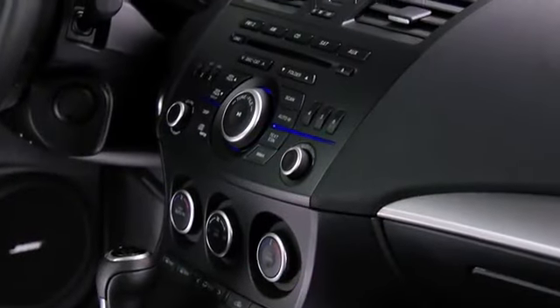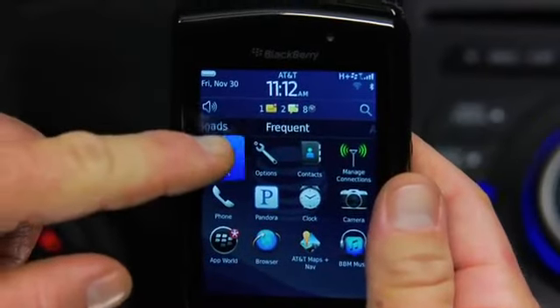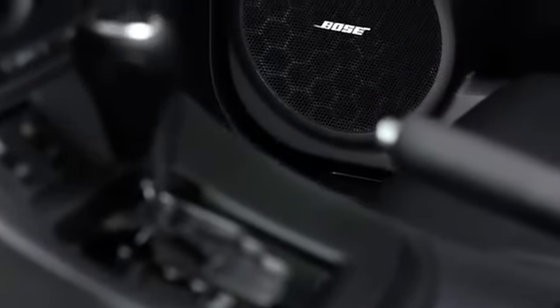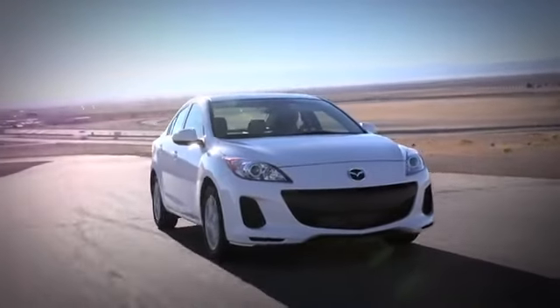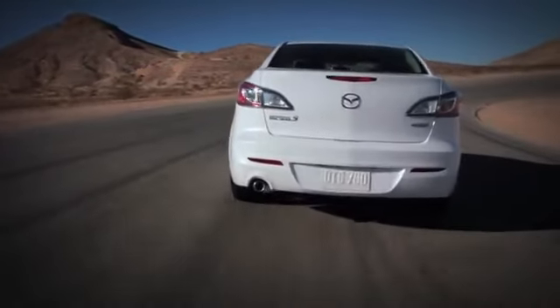With this kind of streaming capability, you need some serious speakers to match. Whether from your mobile device, CD player, Pandora internet radio, or HD radio, Mazda 3's 265-watt 10-speaker Bose surround sound system delivers crisp, powerful audio. It even adjusts the volume to your cruising speed and helps to block out unwanted ambient noise.